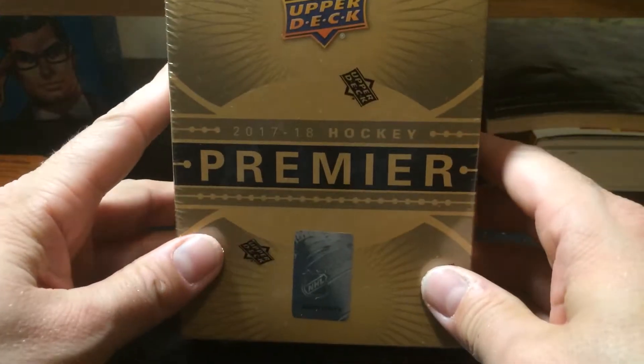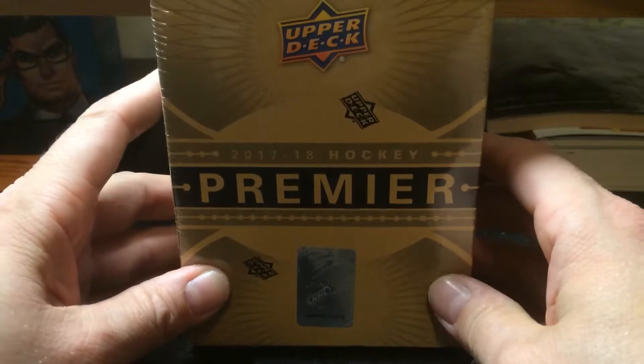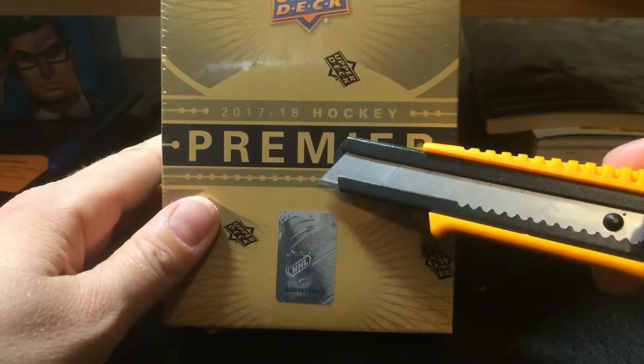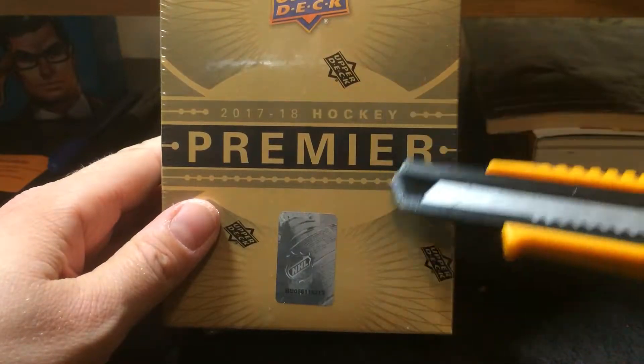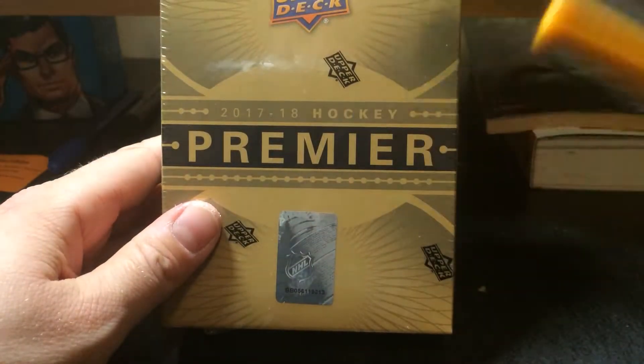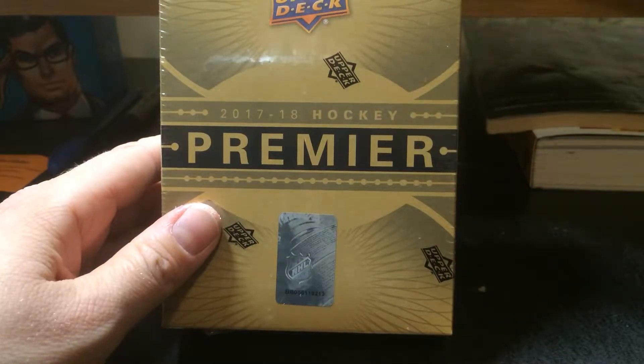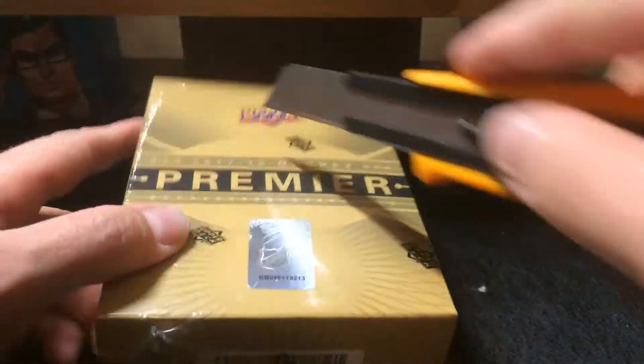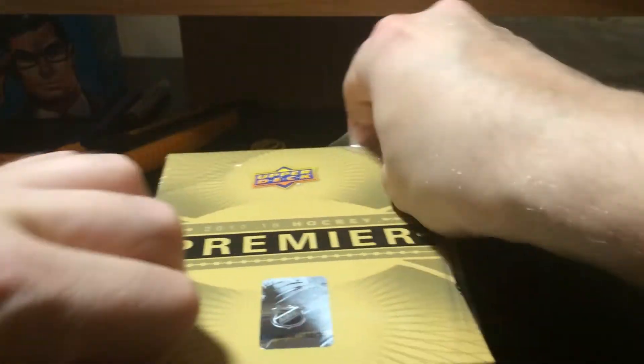Hey guys, it's your favorite box breaker Sean again. I got a 15% off eBay coupon last week, so I couldn't find any 2015-16 Premier available at a decent price — it was all expensive — so I figured I'd move on to 17-18. Let's see where this goes. I don't have much of anything rookie-wise from the 17-18 year, so hopefully we'll have better luck in this than we have in the 15-16 stuff.